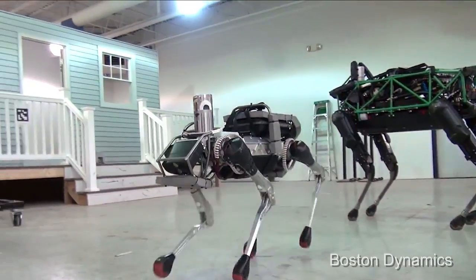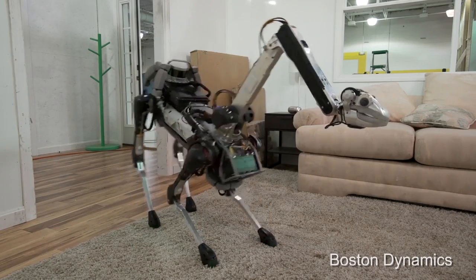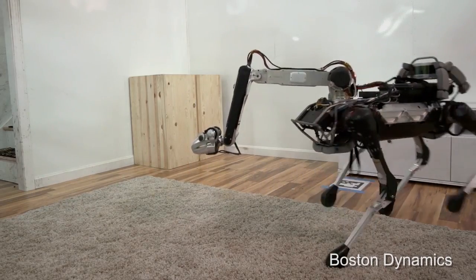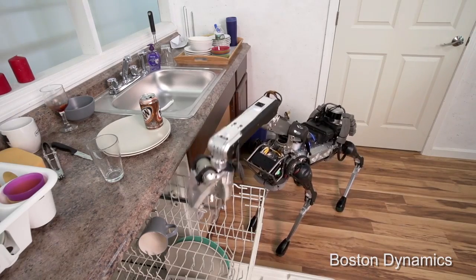More importantly, it's adorable. It has a manipulator arm that can double as its face. And while BD says it can complete a few mysterious chores autonomously, it needs human guidance for high-functioning jobs, which may include loading the freaking dishwasher or throwing trash away.